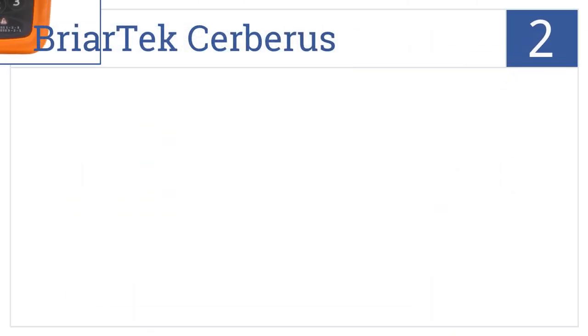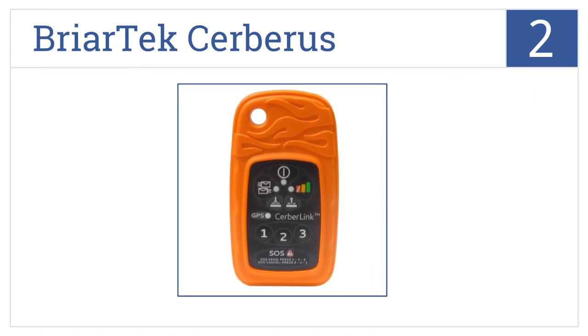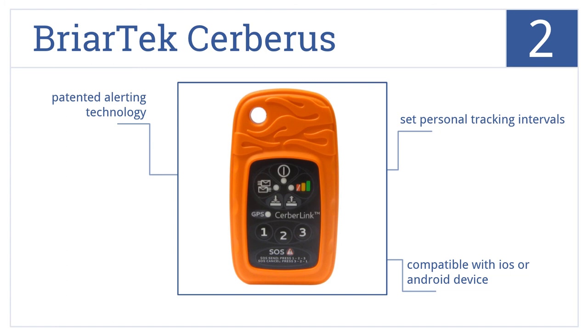Now for number two: send and receive messages anywhere in the world with the Briartex Cerberus, which uses Bluetooth technology to keep you connected on your next adventure. You can set personal tracking intervals, it's compatible with iOS and Android devices, and features patented alerting technology.